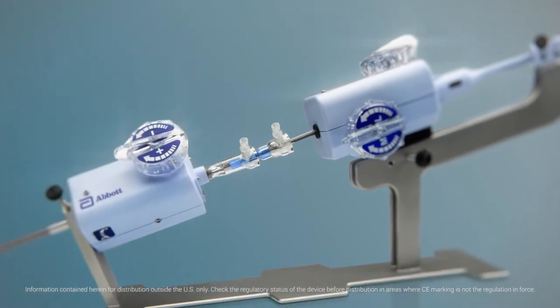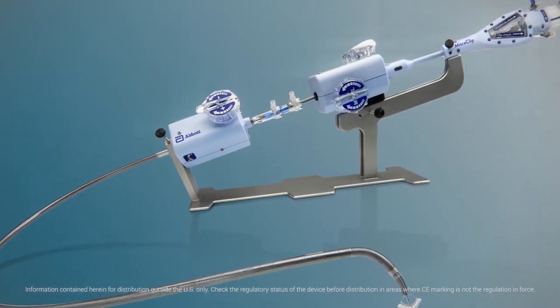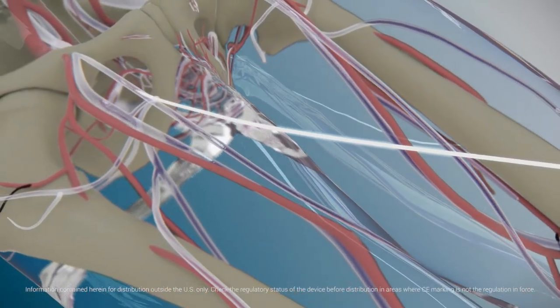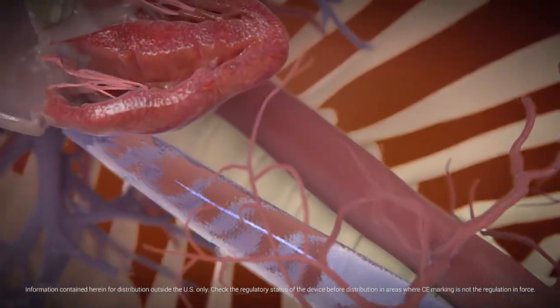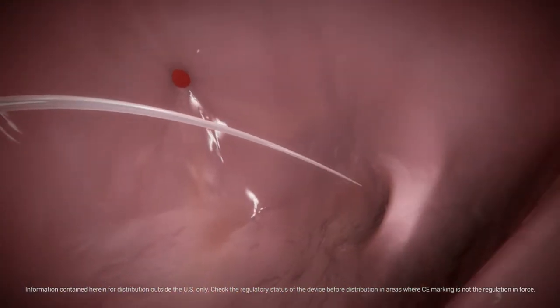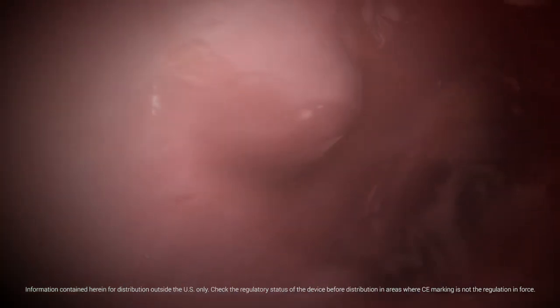MitraClip is a unique, highly manoeuvrable transcatheter system for mitral valve repair. This procedure avoids cardiopulmonary bypass using a minimally invasive venous approach and transseptal puncture to gain access to the left atrium.